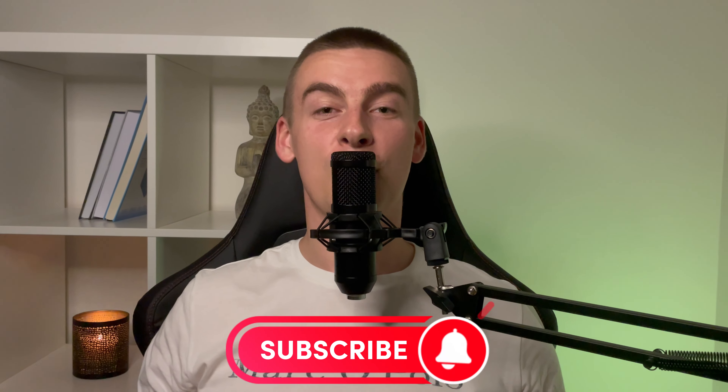Write in the comments which idea you liked best and how easy it was to repeat the work. If this video was helpful, please like, comment, and subscribe. See you in the follow-up video.